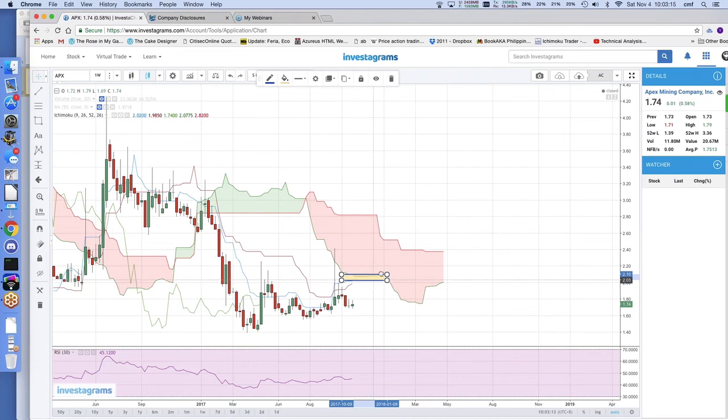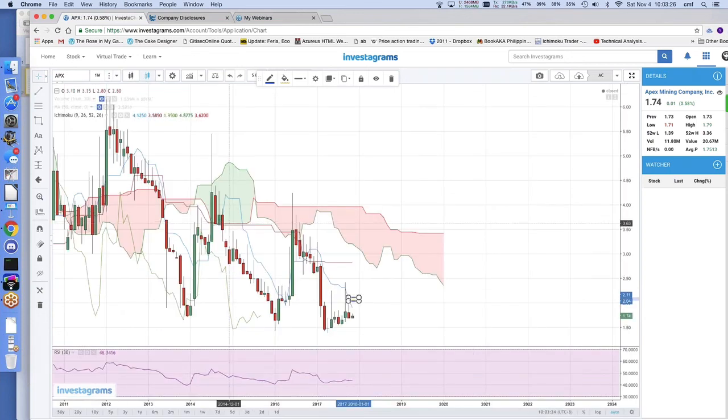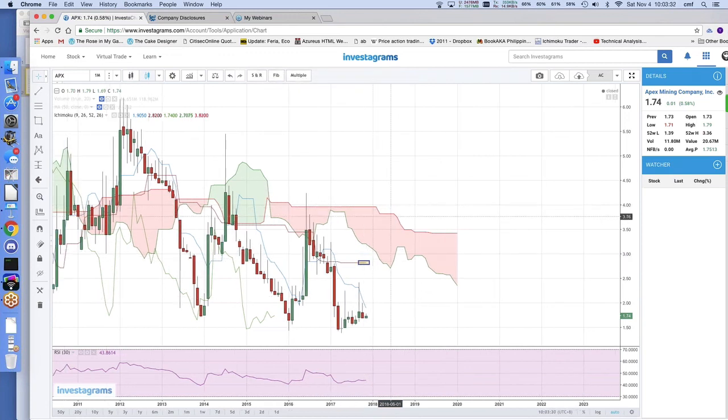Kumos also tell you price targets. If it does get above the 2.06 resistance we mentioned earlier, look at the monthly chart — itong target niya: 2.84, and then the 4-peso area. I want to take it one step at a time — after 2.08, meron ka pang 3.25, and then 4 pesos.